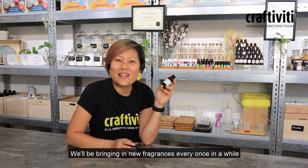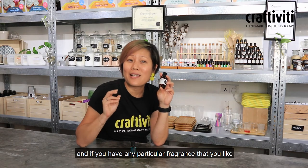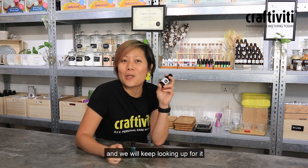We'll be bringing in new fragrances every once in a while, so stay tuned. And if you have any particular fragrance that you like, please let us know — write to us, email us, or write in the comment box below and we will keep looking out for it.